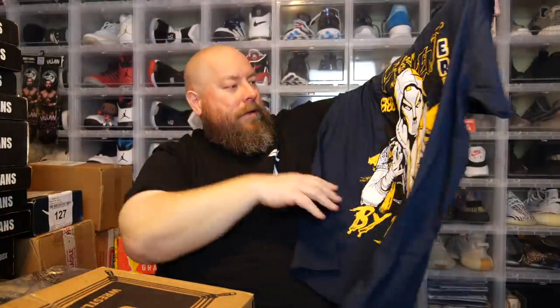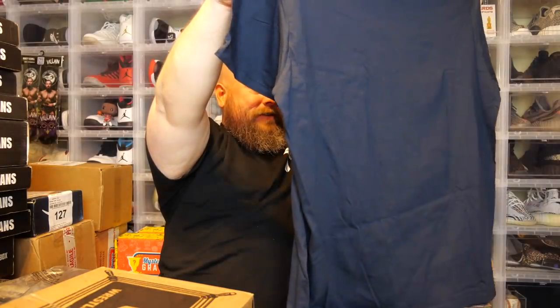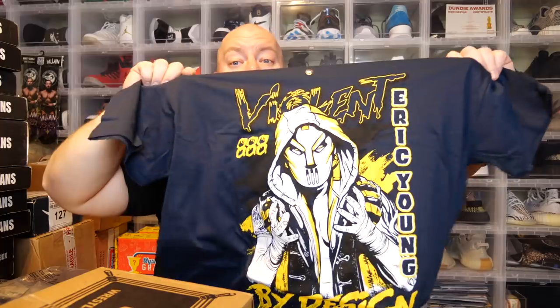Here we go — a t-shirt! That looks like a cool graphic. Oh nice — Eric Young! That looks awesome, 'Violent by Design' Eric Young. It's not actually black — it's a very, very dark navy blue. When you put it next to black there is a little bit of a color difference, but this is an extremely dark navy blue t-shirt. That actually looks fantastic.